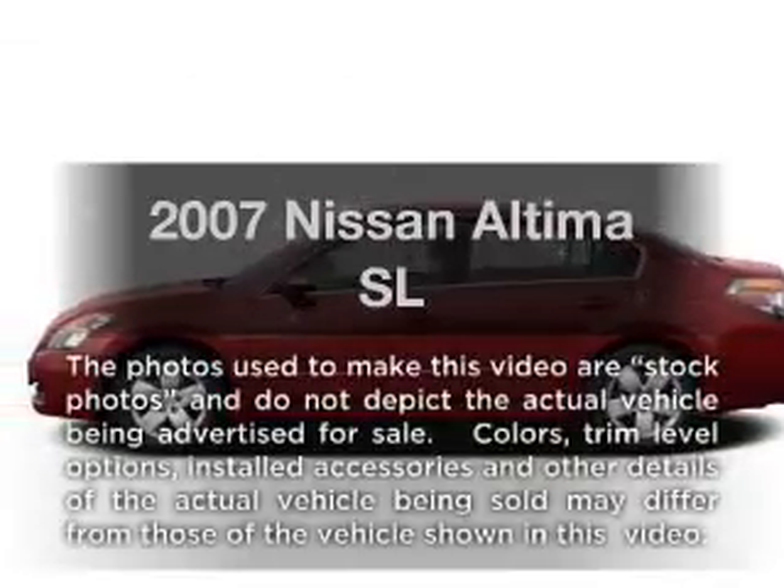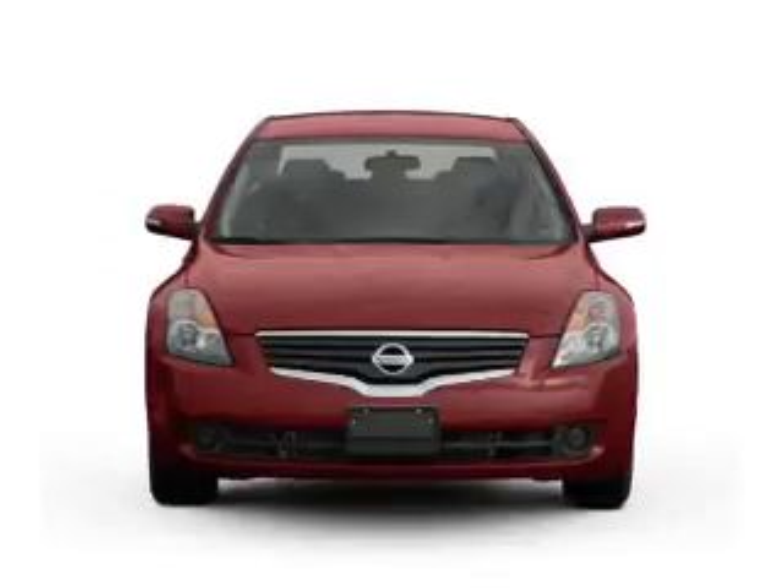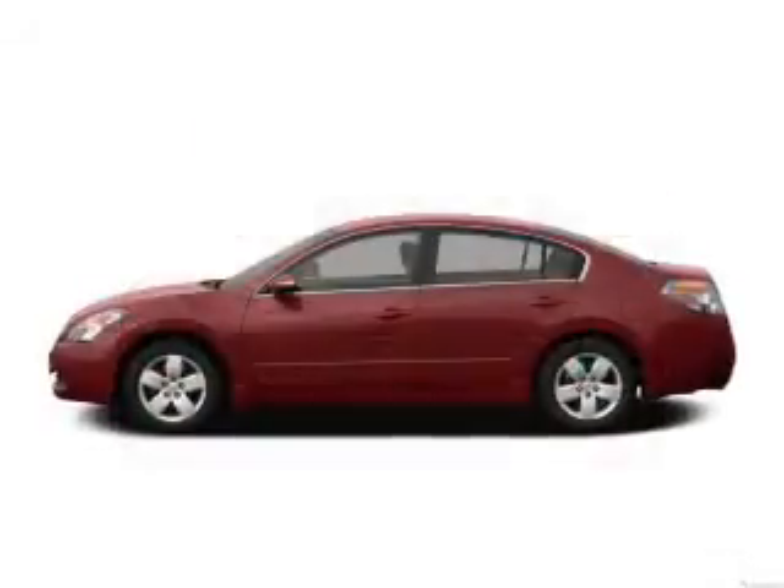Get noticed in this 2007 Nissan Altima. This is the set of wheels you've been looking for, with an efficient four-cylinder engine connected to a smooth shifting automatic transmission.